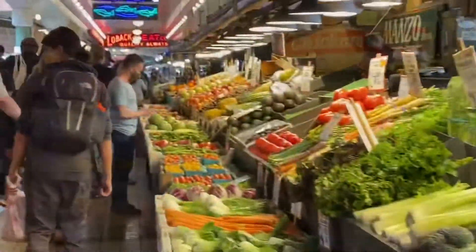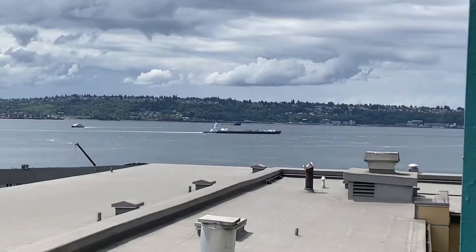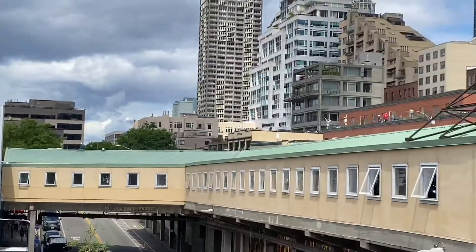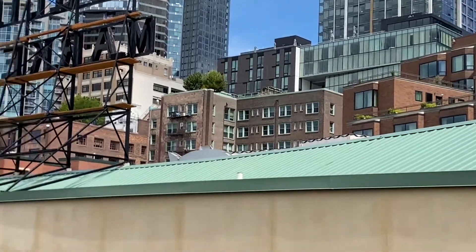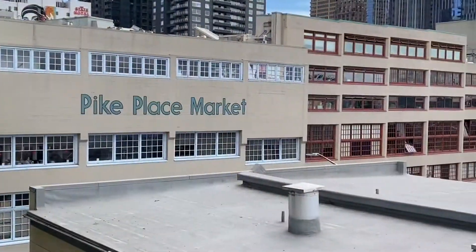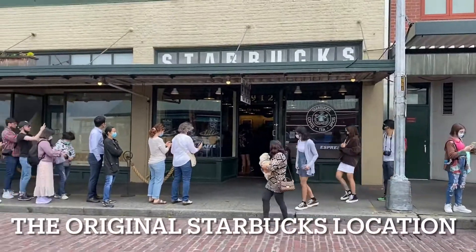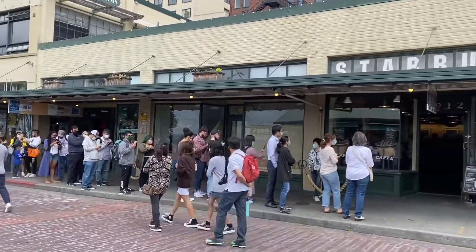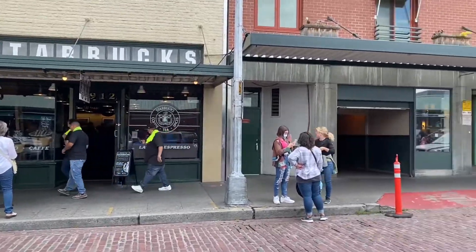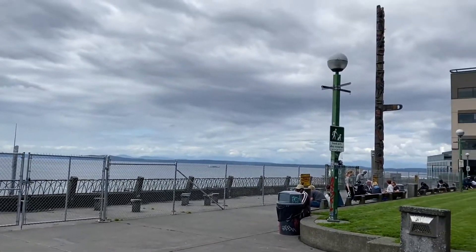It's so good. Here's the original Starbucks that isn't really the original Starbucks — it's actually the second location. Nice view of the water, two totem poles.